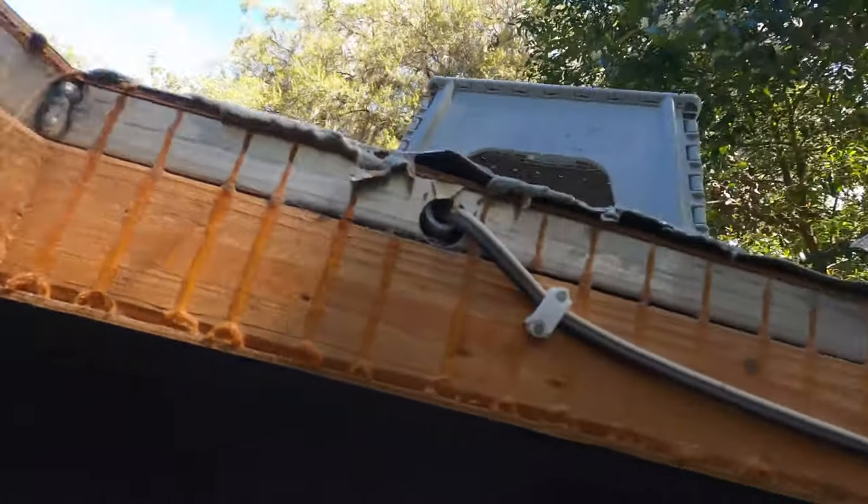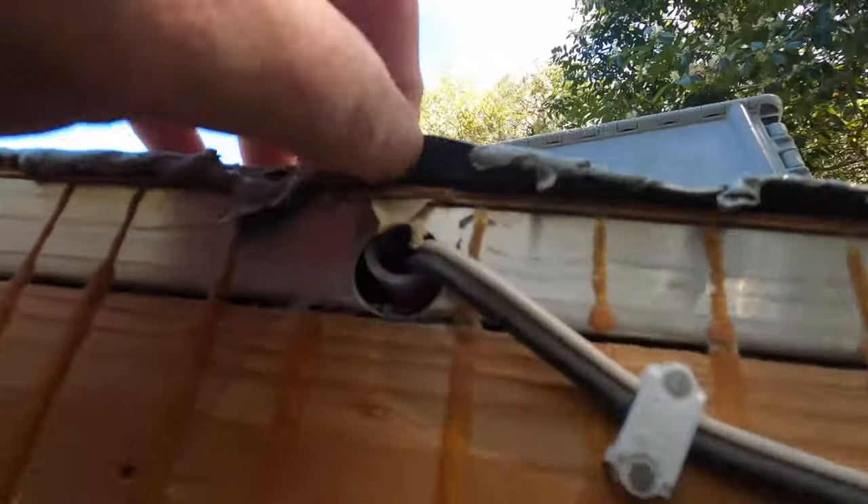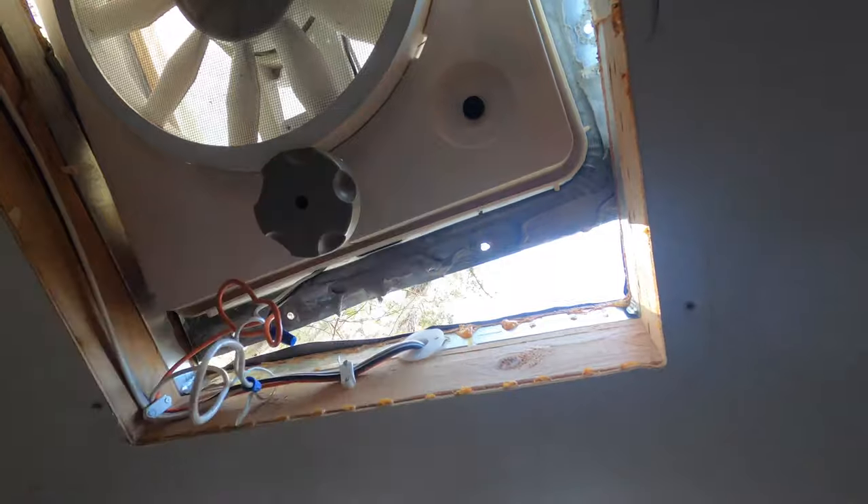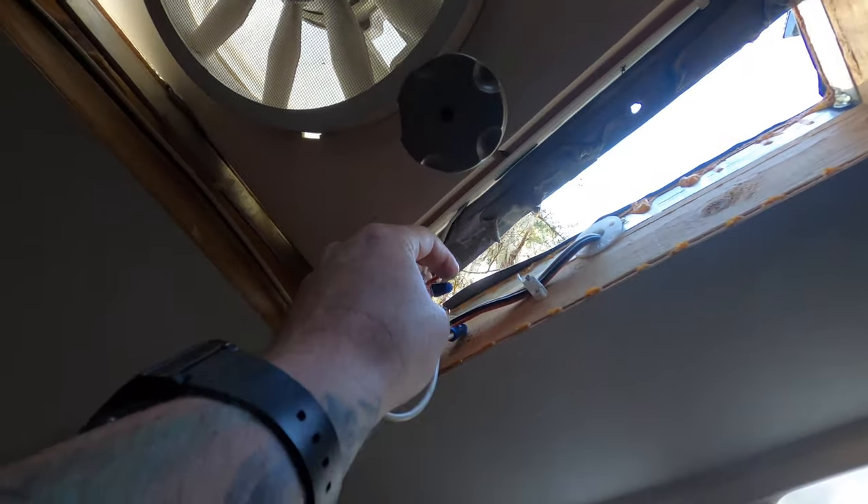I'm back downstairs inside the camper. I wanted to point out a couple things about being up top. The good news was they sealed the heck out of the vent cover before — it was goopy and hard to deal with getting it off, but that was great because it was sealed up really, really well. So when I pulled the screws out there was no real rust or anything other than just age, which is a good sign. And there's no water damage on the inside to show there was any leaking going on up there. Now that we're on the inside, I can look up and see the old one. I've got to disconnect the wires down here so I can pull the whole thing out.